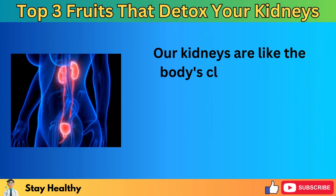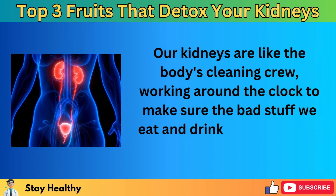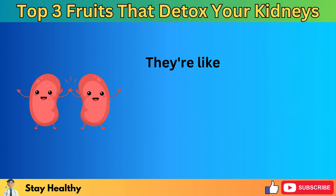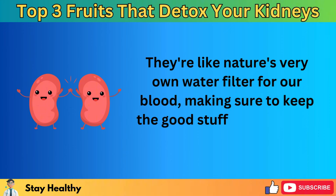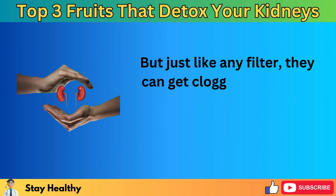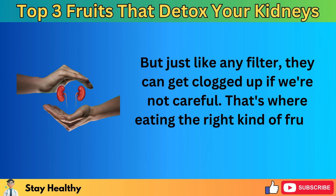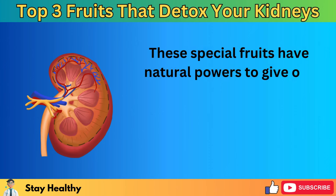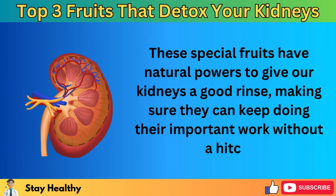Our kidneys are like the body's cleaning crew, working around the clock to make sure the bad stuff we eat and drink, and the air we breathe, doesn't harm us. They're like nature's very own water filter for our blood, making sure to keep the good stuff and get rid of the bad. But just like any filter, they can get clogged up if we're not careful. That's where eating the right kind of fruits comes in handy. These special fruits have natural powers to give our kidneys a good rinse, making sure they can keep doing their important work without a hitch.